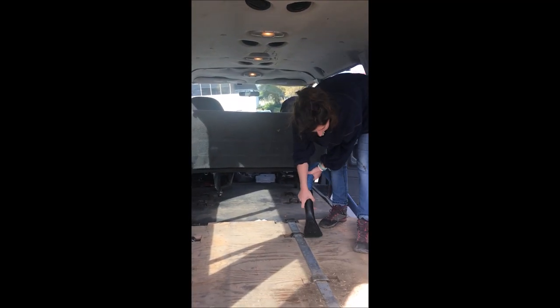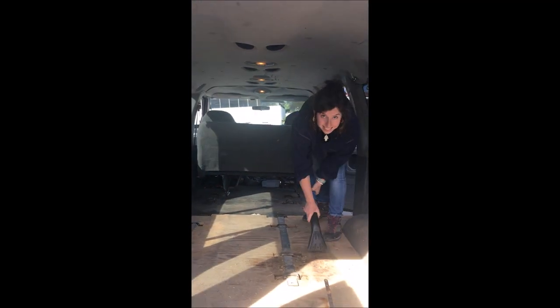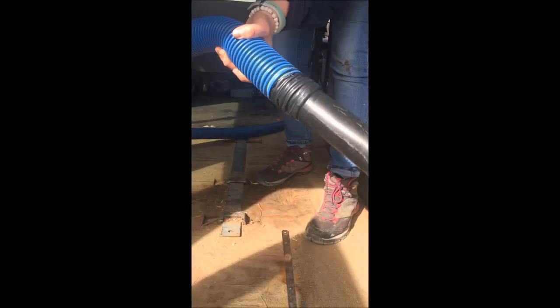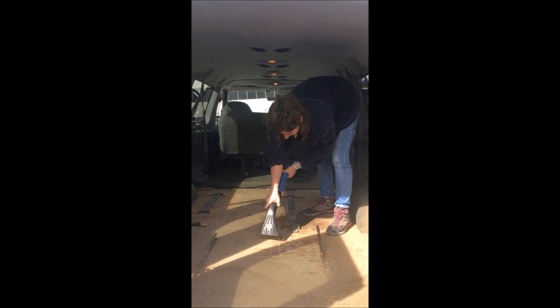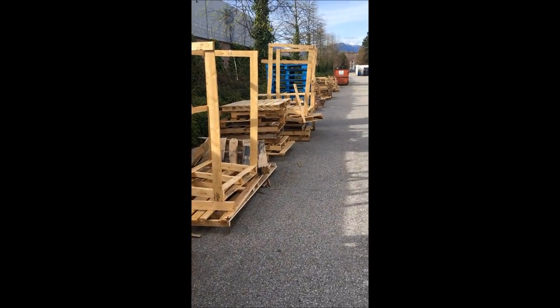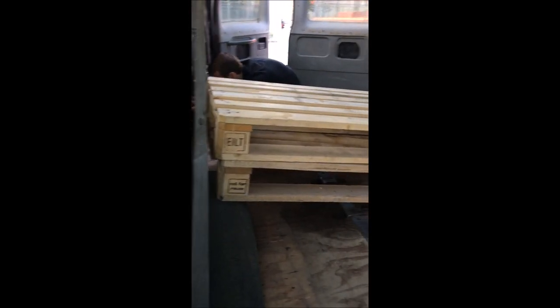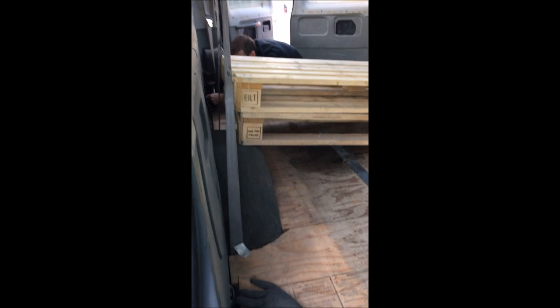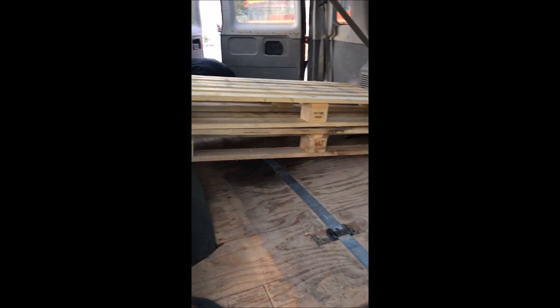Once we had the shelves all out and the cages off the windows, it was time to give the van a very good clean as she was filthy. The easiest option for a bed frame was wooden pallets, so we managed to grab a couple of free ones from the back of a store. We have our bed base ready — we're going to put these two pallets together, make a little extension on the back, and then elevate them with some planks of wood tomorrow.